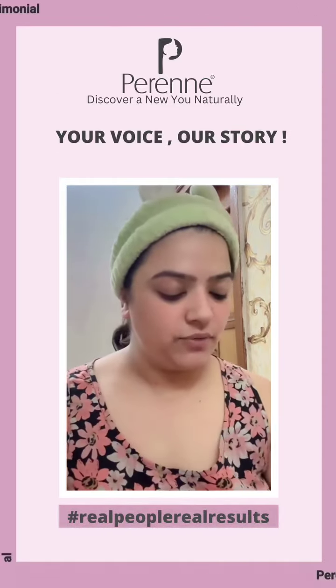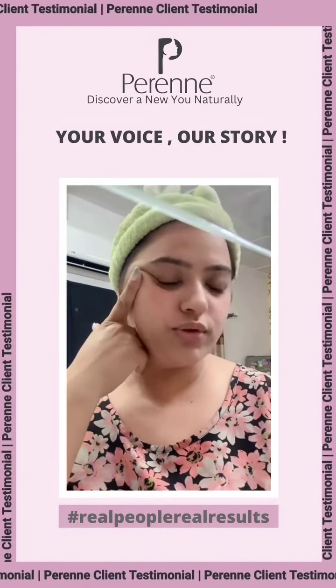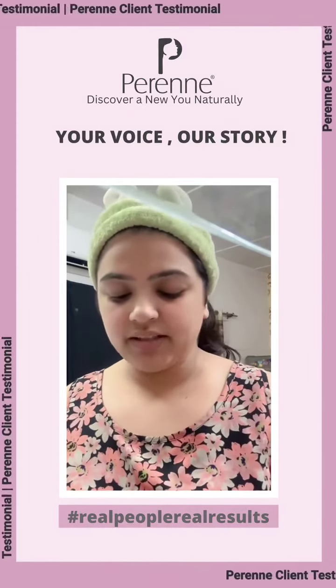I will take some water. Guys, only after washing my face, my face looks so good and I am feeling so soft.